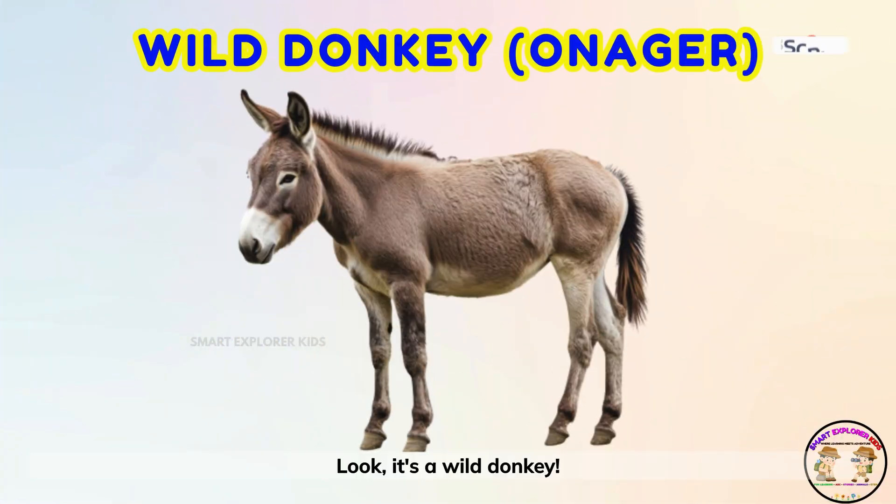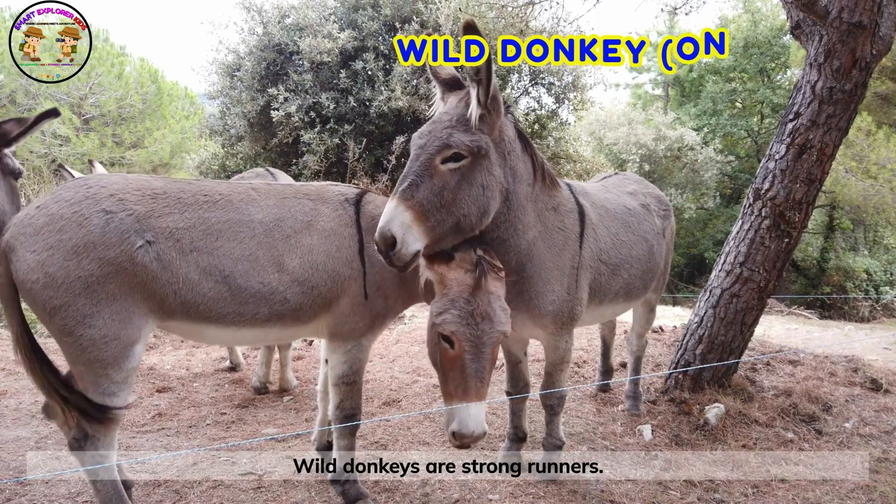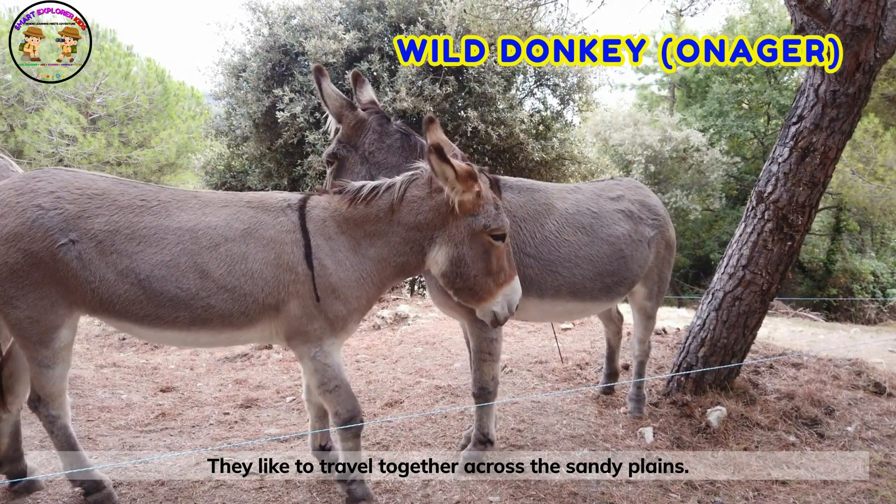It's a wild donkey! Wild donkeys are strong runners. They like to travel together across the sandy plains.